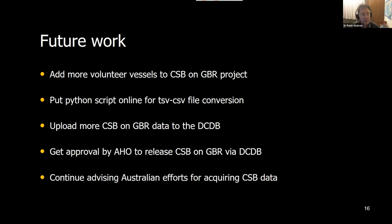We want to upload more of our data to the DCDB. We have to get the Australian Hydrographic Office approval to release the crowdsourced bathymetry data to the public — there are still some bureaucratic issues around that. And we continue to revise Australian efforts for acquiring crowdsourced bathymetry data.